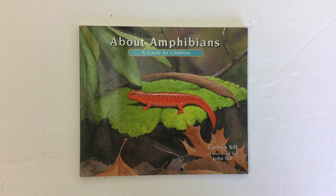About Amphibians, a guide for children, written and illustrated by Catherine Sill and John Sill, and read by Mr. C, the teacher.